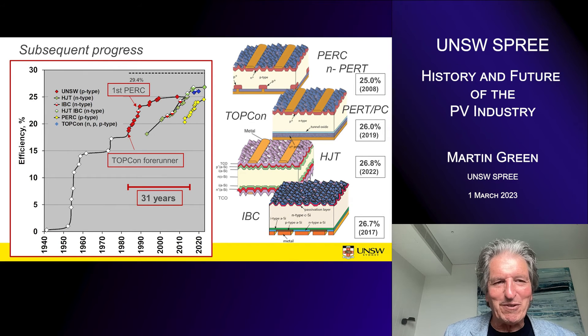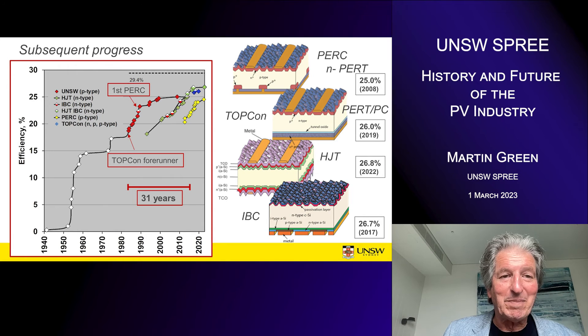The heterojunction cell has recently moved onwards, with LONGi recently reaching 26.8%, and they look likely to be the first to exceed 27% in cell efficiency. So we have four contending technologies: PERC; PERC with passivated contact, also known as TOPCon; heterojunction; and the interdigitated back contact — using either PERC, TOPCon, or heterojunction contacts, or a combination of all of them.